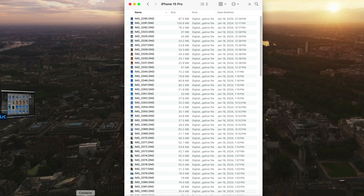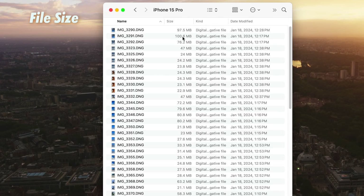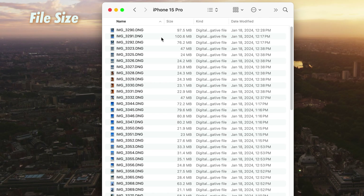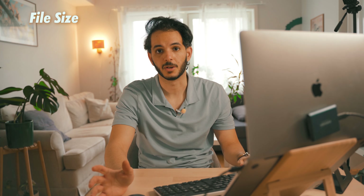Now I'm in front of the computer and I have the photos I've taken in front of me. One interesting thing is the size of the raw files here. As we can see they go up to 100 megabytes — that's a lot. In my Sony camera I get 30 megabytes and they contain enough information in my opinion.